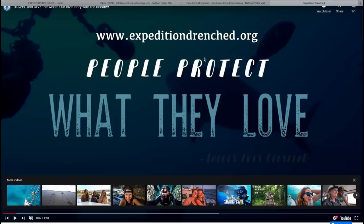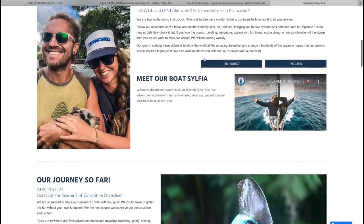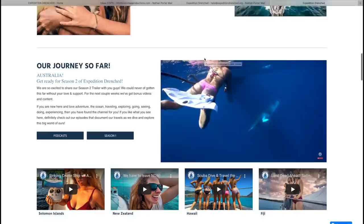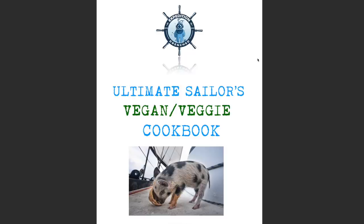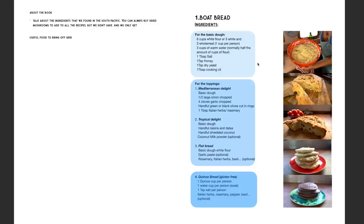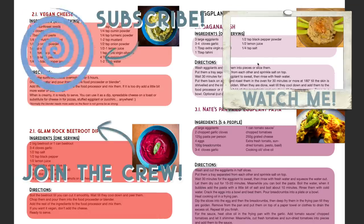That's all — I hope you liked the video! If you have any tips or recommendations we would love to hear them, so comment below. We have a special surprise for you: we just launched our refurbished new website, and to mark the occasion we uploaded the first Expedition Drenched cookbook. It's vegan and vegetarian friendly and will make the delight of any sailor. See you next week!